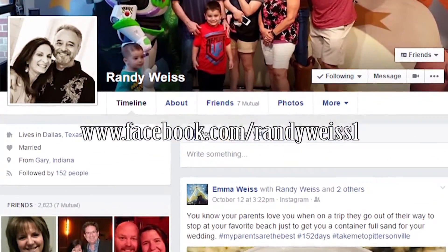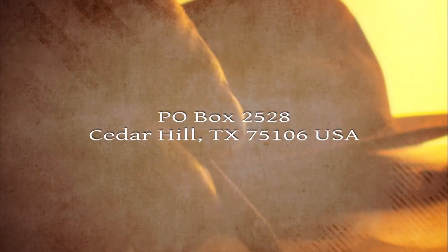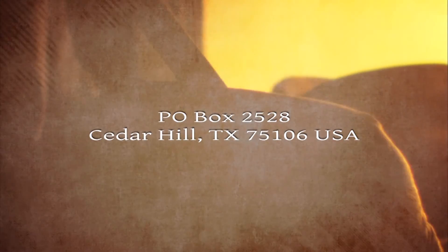Shalom. Please come back to Crosstalk again when you get a chance and hopefully we'll be here. You've seen and heard many things and some of you may be touched to want to help us. My name is Randy Weiss. Maybe we could be friends on Facebook — it's Randy Weiss and the number one. You can give us a call toll free anytime: 1-800-688-3422. You can write to us at Crosstalk, P.O. Box 2528, Cedar Hill, TX 75106, USA. Your tax-deductible donations are deeply needed and greatly appreciated.